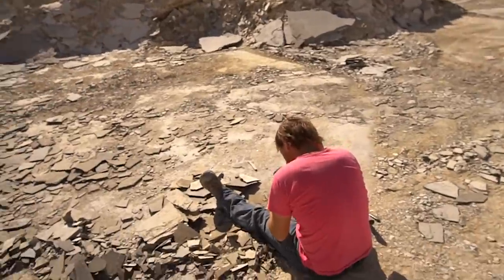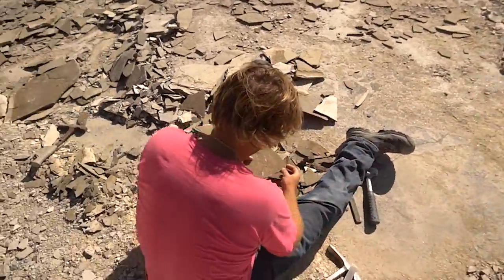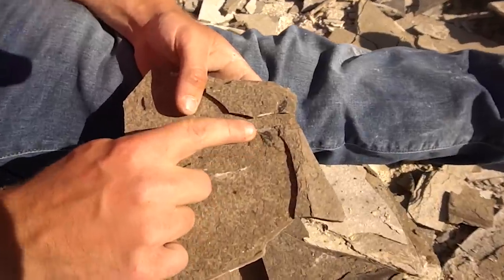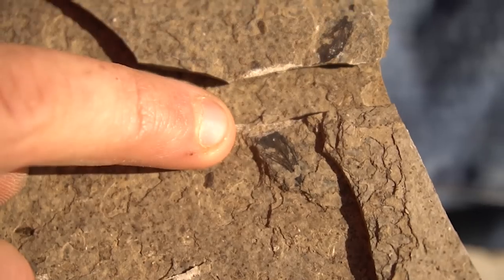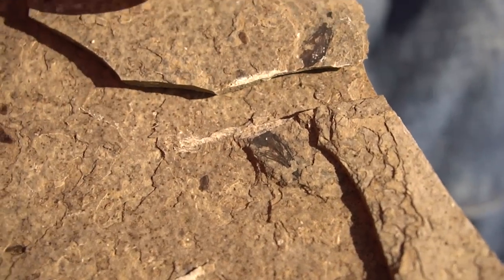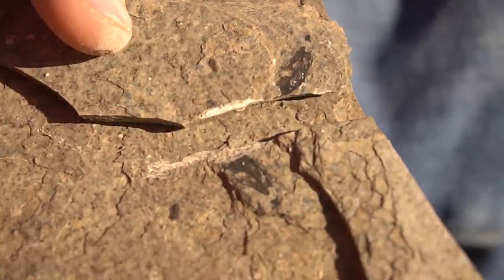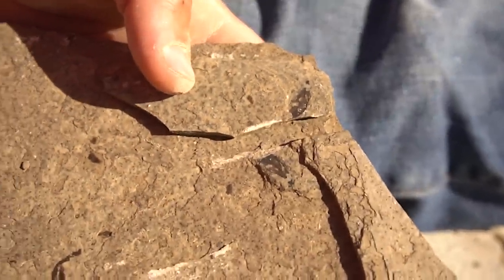Joe and I are back at the quarry for another day of digging up these fossil bugs. Today has been really slow so far, but apparently Joe just said he has another feather. Yeah, right there. I dinged it with the chisel, but that is a feather. Is that the negative over there? Yeah. Dang, dude. Three feathers. You had zero before this and now you have three.